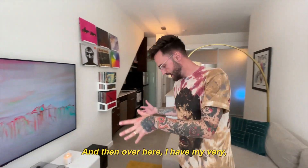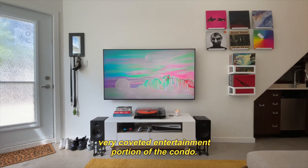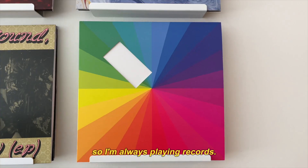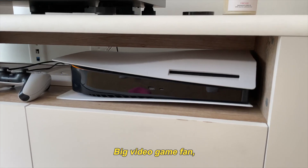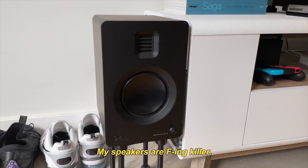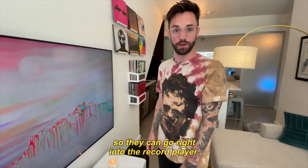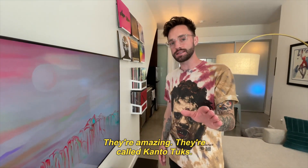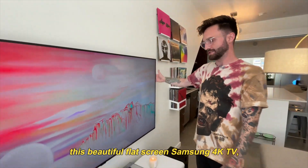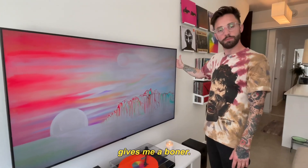And then over here I have my very, very coveted entertainment portion of the condo. I love music, so I'm always playing records. Big video game fan — I've got the PS5, naturally, and the Nintendo Switch. My speakers are effing killer. They have an amplifier built in so they can go right into the record player. They're called Kanto Tux — highly suggest you check them out if you're an audiophile. And then, of course, this beautiful flat screen Samsung 4K TV, which gives me a boner.